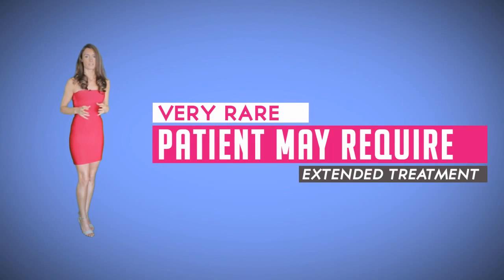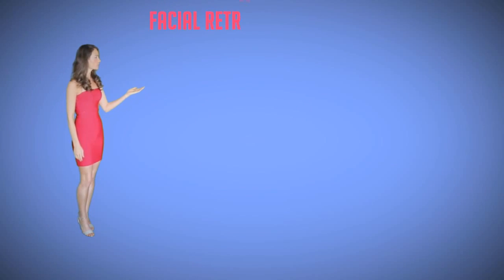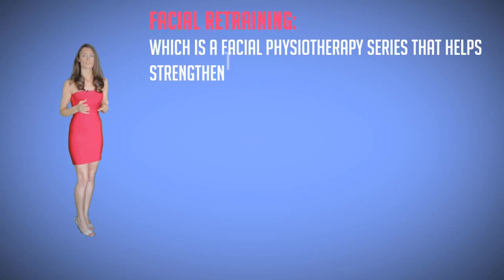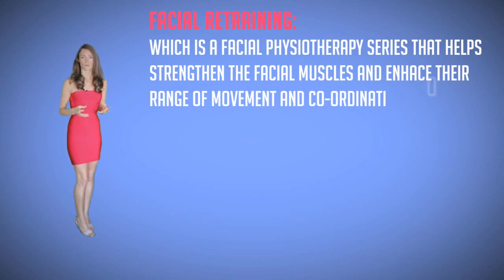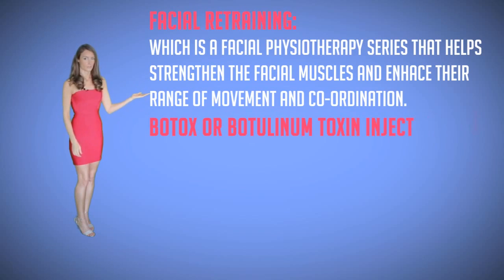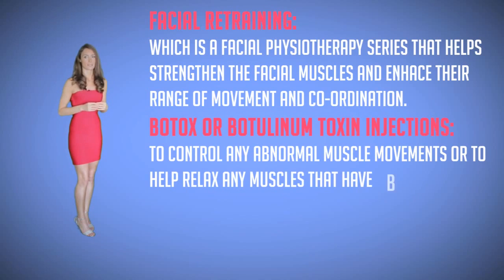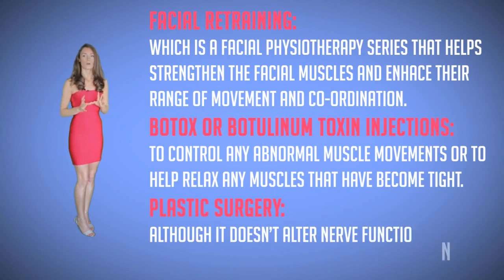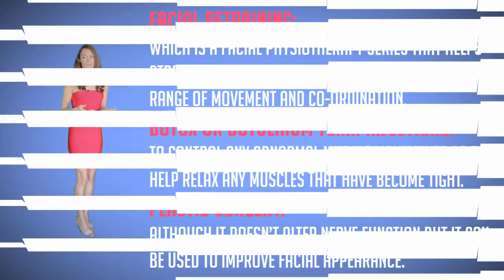In rare cases where facial weakness does not recover completely, the patient may require extended treatment. That can include facial retraining, which is a facial physiotherapy series that helps strengthen the facial muscles and enhance their range of movement and coordination. Botox or botulinum toxin injections to control any abnormal muscle movements or to help relax muscles that have become tight. Plastic surgery can also be done, and although it does not alter nerve function, it can improve facial appearance.